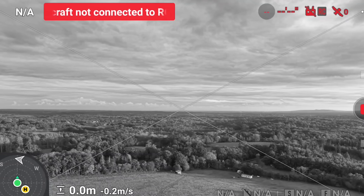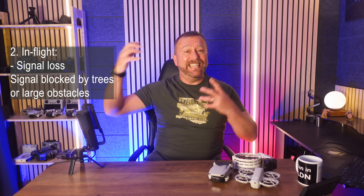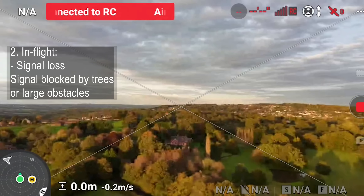This sometimes happens if there are lots of trees nearby, or if you're flying around the back of a large building or even a hill and the signal between you and the drone gets blocked. This will usually rectify itself automatically as most DJI drones will automatically stop if they lose signal.